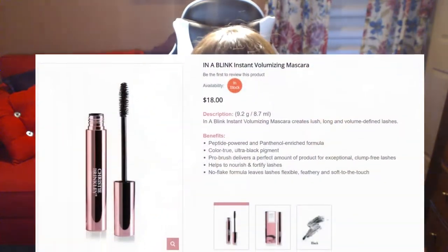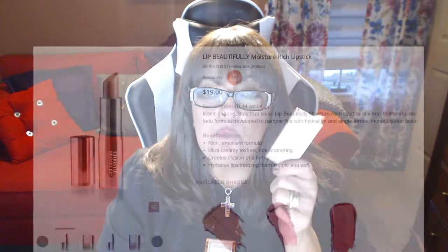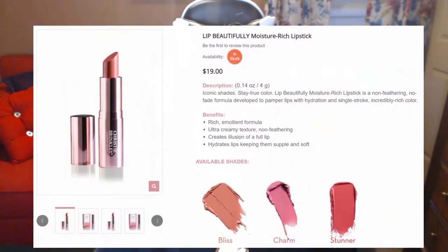Hi folks, Carol Ann here from SassyTownHouseLiving.com. Today I'm pretty excited because I got an opportunity to try two new makeup products by Christie Brinkley. I took a look at her line and was excited to try these two products — the first one is the In a Blink Instant Volumizing Mascara, and the other is called Lip Beautifully Moisture Rich Lipstick.